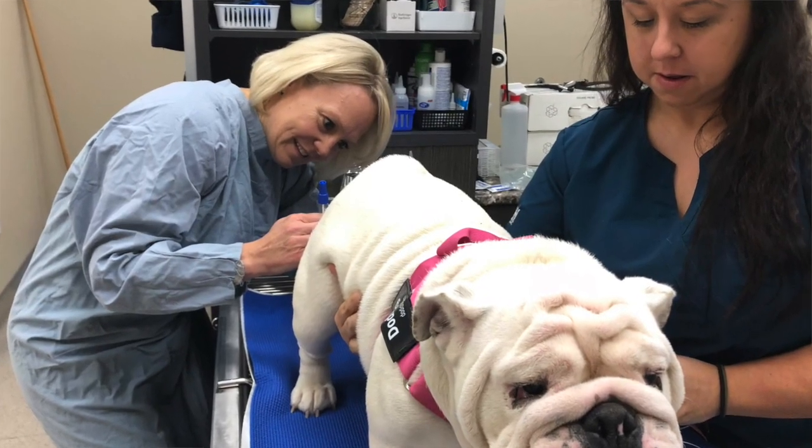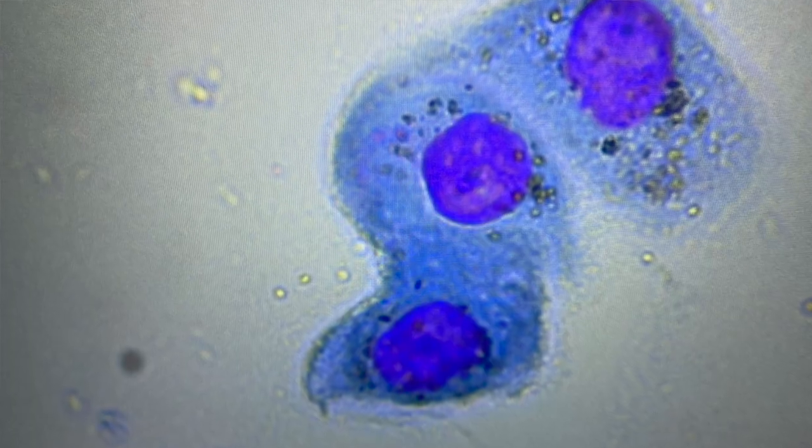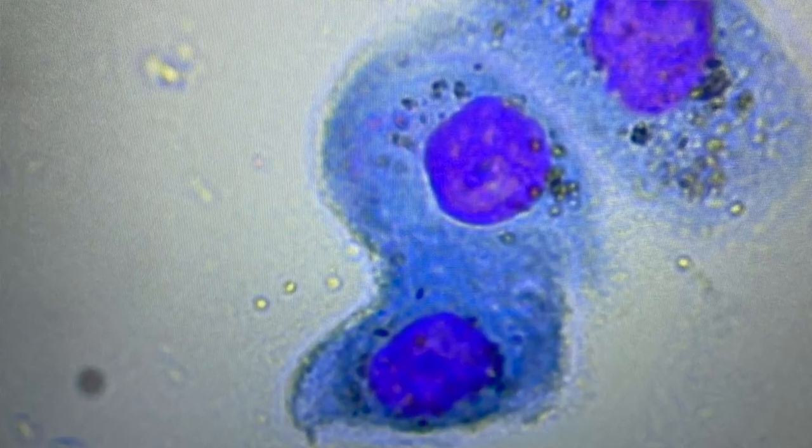From the time she starts bleeding until about day six, we'll do a pre-breeding exam where I use an otoscope tip to look up into the vagina and see the lining. The closer they get to estrus, the lining will look more crenated. Then we can do a cytology — a smear paired with a progesterone test — to get an idea of where she is in her estrus cycle.